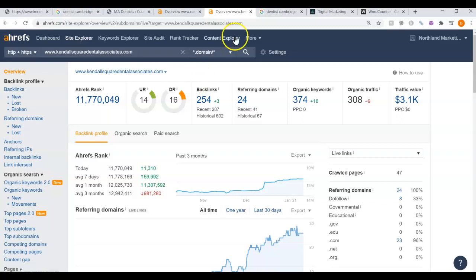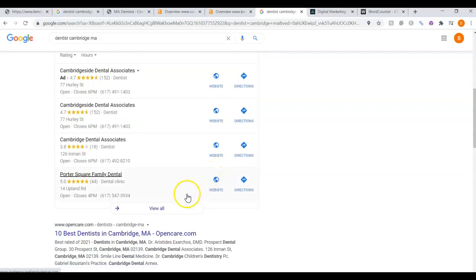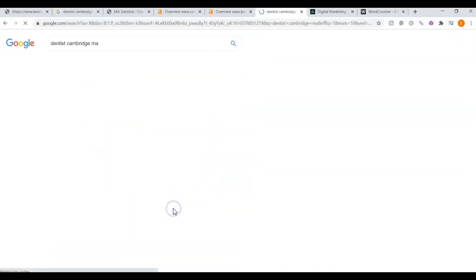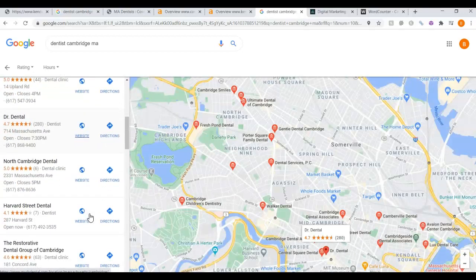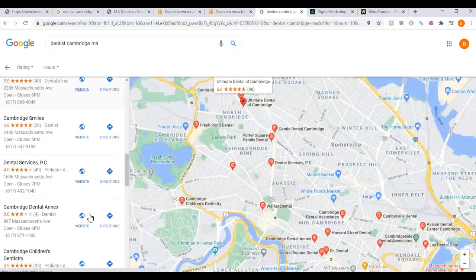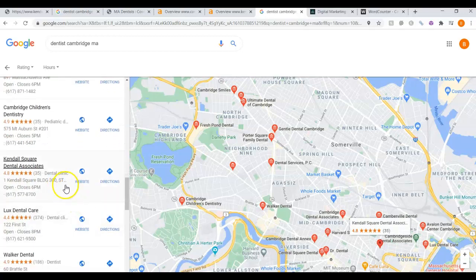Now, you are not currently listed in the top three for Cambridge. Someone would have to click 'view all' and then scroll all the way down until they found you. There you are. This is unlikely, as most people make their selection from the first three listed in the Map Pack.